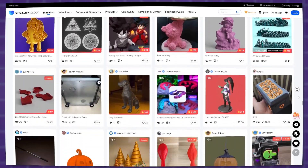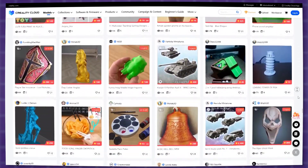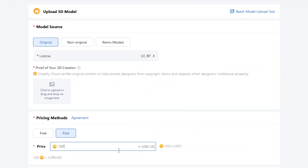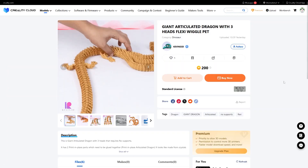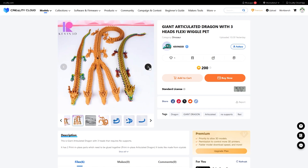On the creator side of things, because CrealityCloud is a marketplace, it also allows you to sell your 3D designs by becoming a designer on CrealityCloud. You can upload and share your models and even make money. The submitted content will be reviewed by the website team, after which it will be added to the marketplace, with you receiving up to 90% commission from your sales, which is a great way to make some extra money on the side.